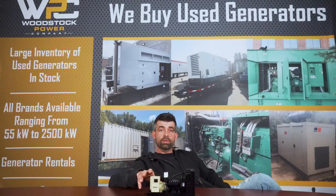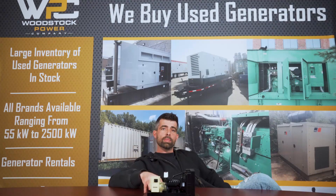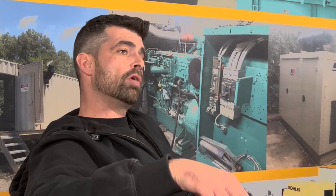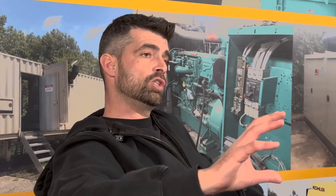I wanted to refer to a previous video we made about generator maintenance, where we discussed load banking. Load banking is important to prevent wet stacking in the first place. With a load bank, you are able to test your generator at at least 80% or more of its rated capacity, which is also the manufacturer's recommended capacity. Anytime you run a generator at 80% or below its rated plate, you are risking running it for longer periods without allowing the engine to get up to its rated temperature.